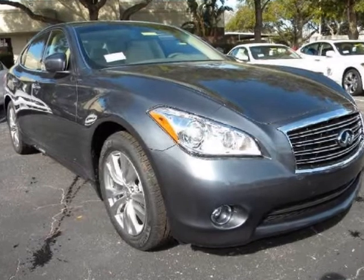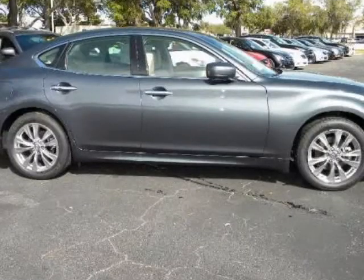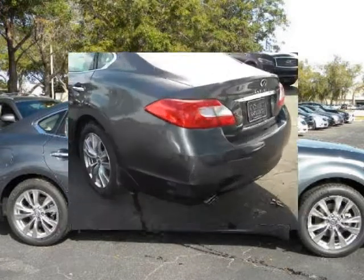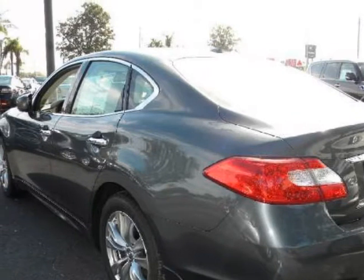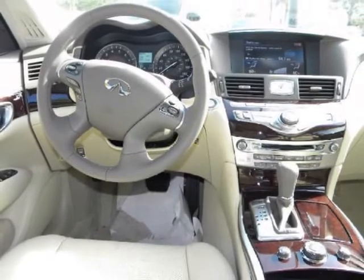We think you will love this new 2012 Infiniti M37 four-door sedan rear-wheel drive. It comes fully equipped with B92 4 painted splash guards, L92 carpeted trunk mat and cargo net with first aid kit, N92 illuminated kick plates, and many other features.